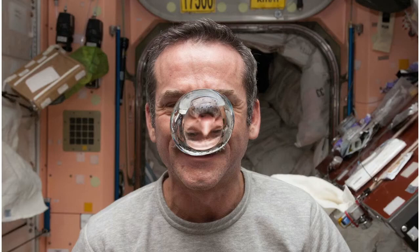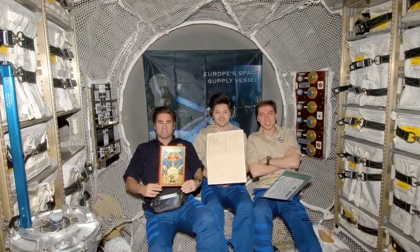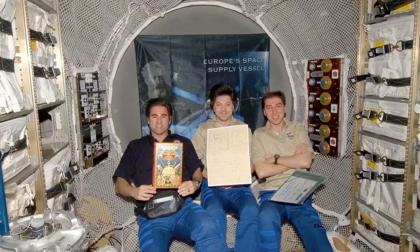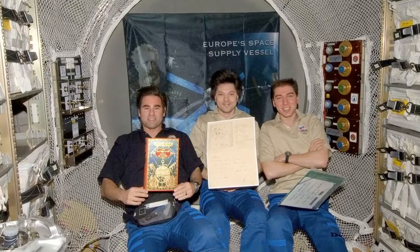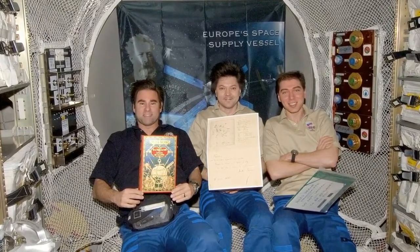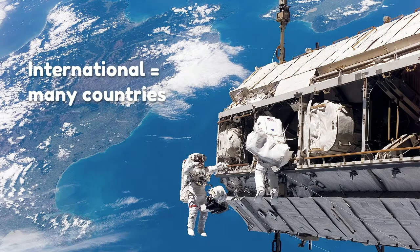In zero gravity, water floats around in blobs. People from 19 different countries have visited the ISS, including the United States, Russia, Japan, Canada, Italy, France, Germany, Belgium, Brazil, Denmark, Kazakhstan, Malaysia, the Netherlands, South Africa, South Korea, Spain, Sweden, the United Arab Emirates, and the United Kingdom. Now you can see why they call it the International Space Station — international means many countries.